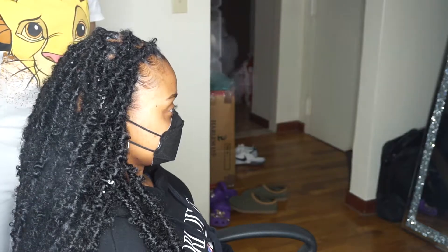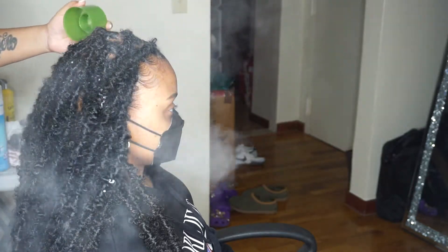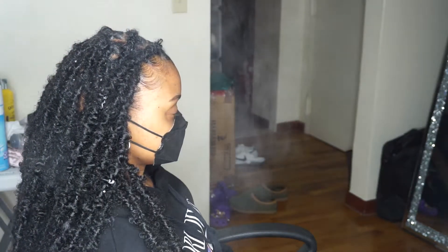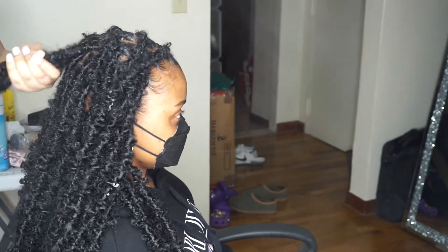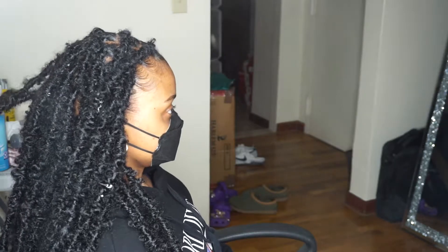I'm gonna go look at it because I do not do anybody's hair in front of a mirror for my personal reasons. So I'm just gonna go look at it, ask if she likes it, and then I'm gonna take some pictures.